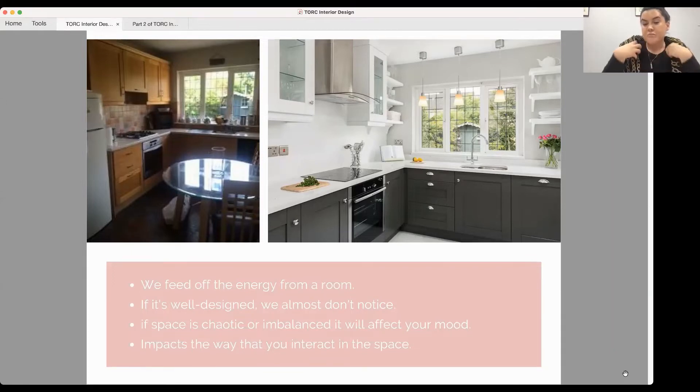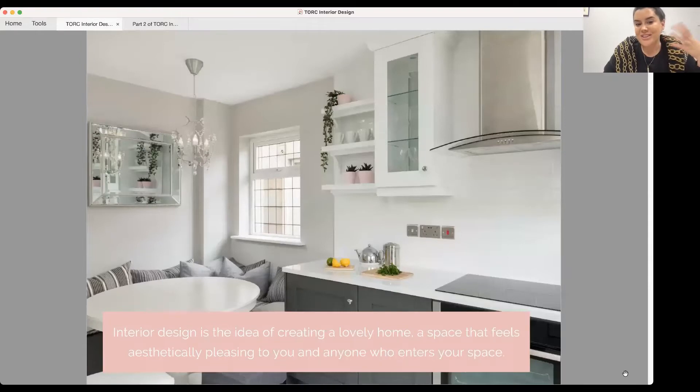Interior design really does make you feel either good or bad, more energised or not energised. Of course it's also about creating a lovely home and a space that feels aesthetically pleasing to you and everyone that enters.